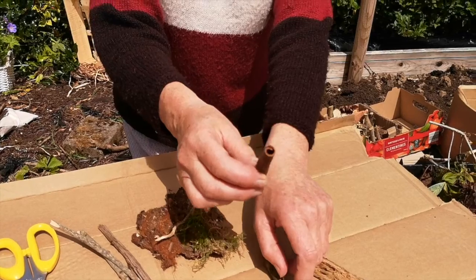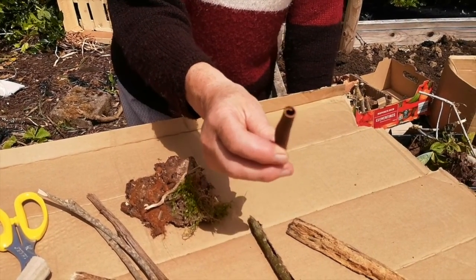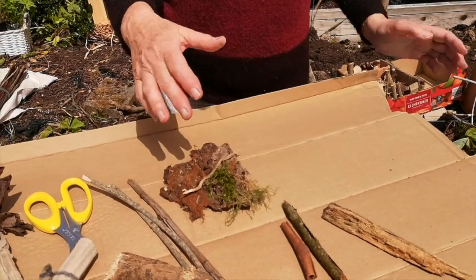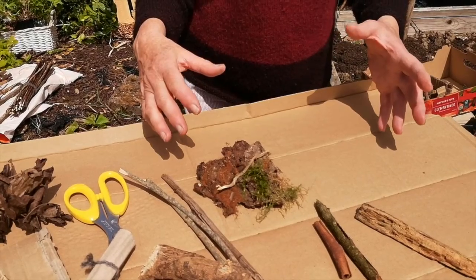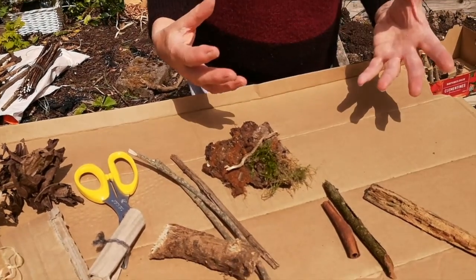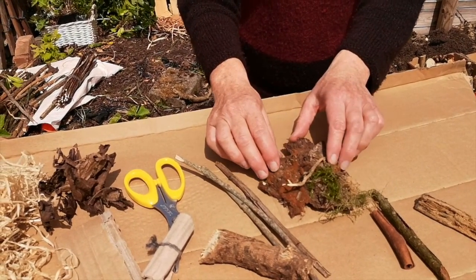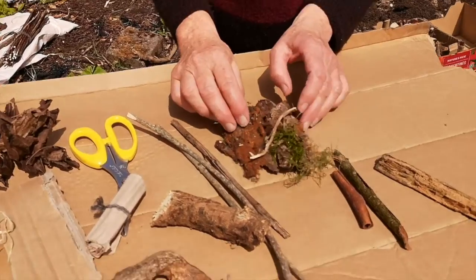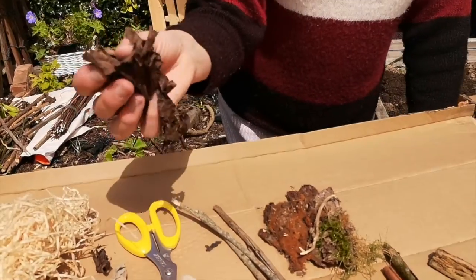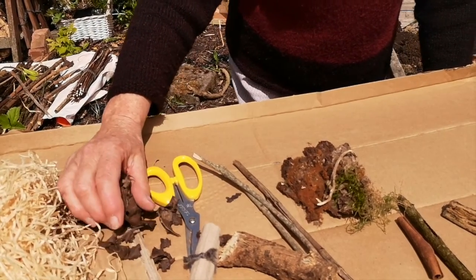Bees are very important for plants. They pollinate the flowers and help plants produce vegetables in the garden, so they're really important. What we're really doing is making a house for all the insects to hibernate for the winter. We're using bark here — they like to hide in there and hibernate. Some dry leaves are home for the ladybirds, and ladybirds are great for eating aphids in the garden.